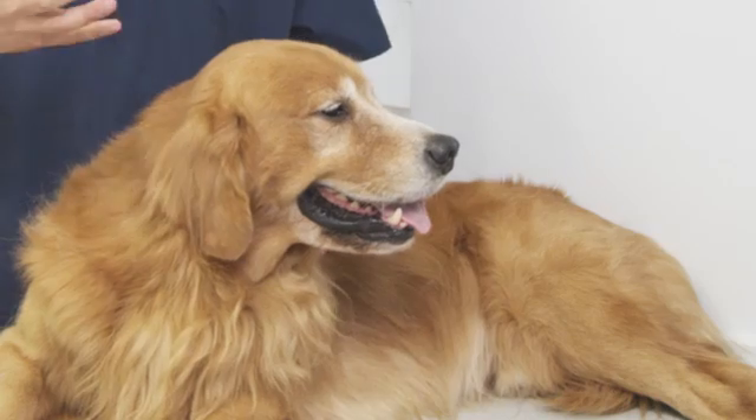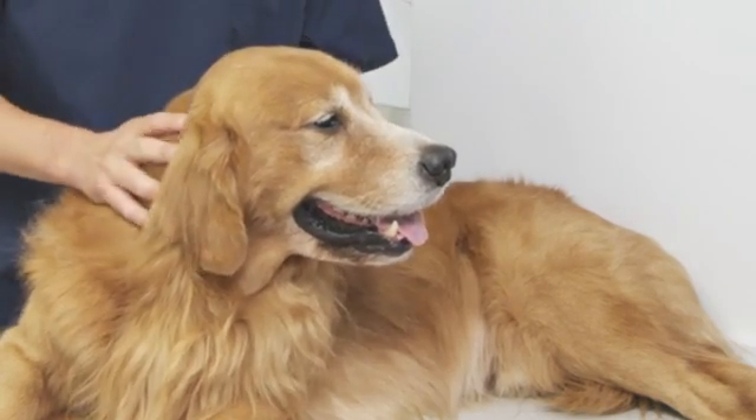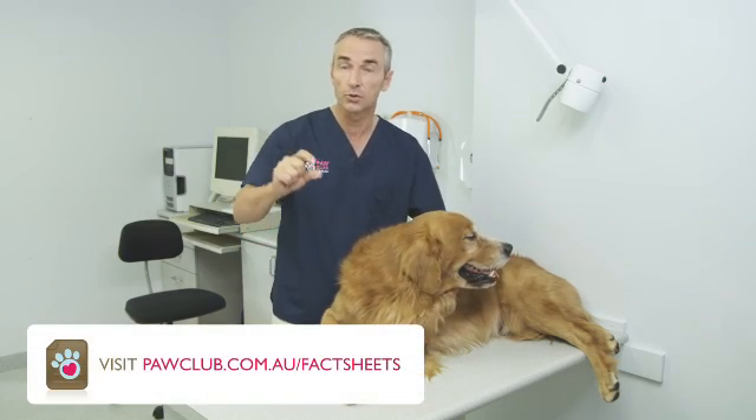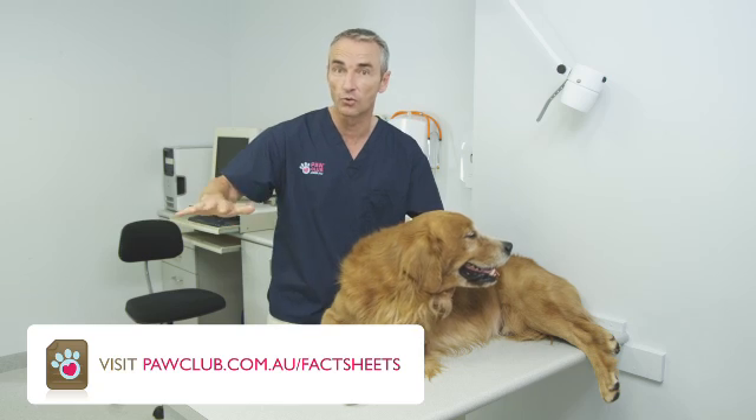There are some great proactive things you can actually do at home. Make sure you check your dog's weight because 40% of dogs are actually overweight, and if they are, it's putting more stress on the joints. Make their environment comfortable, get their bedding right, and make sure they're about two inches off the ground so there are no drafts.